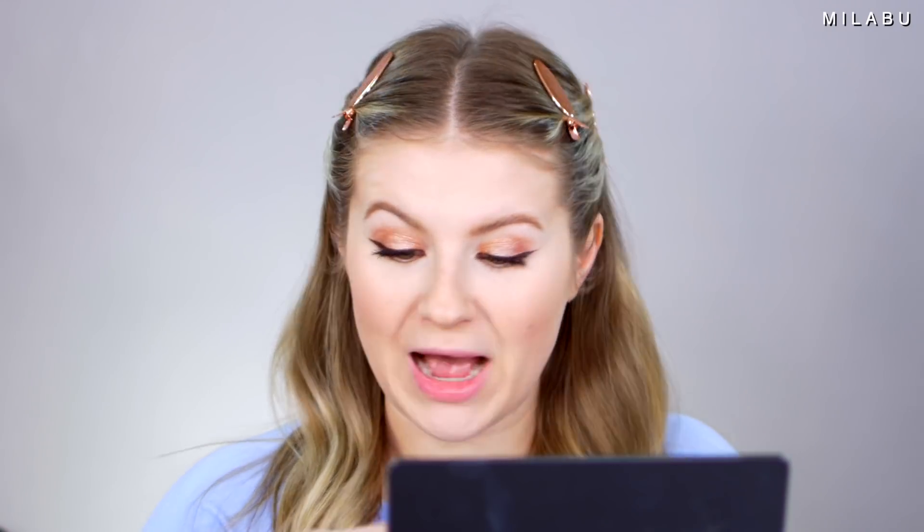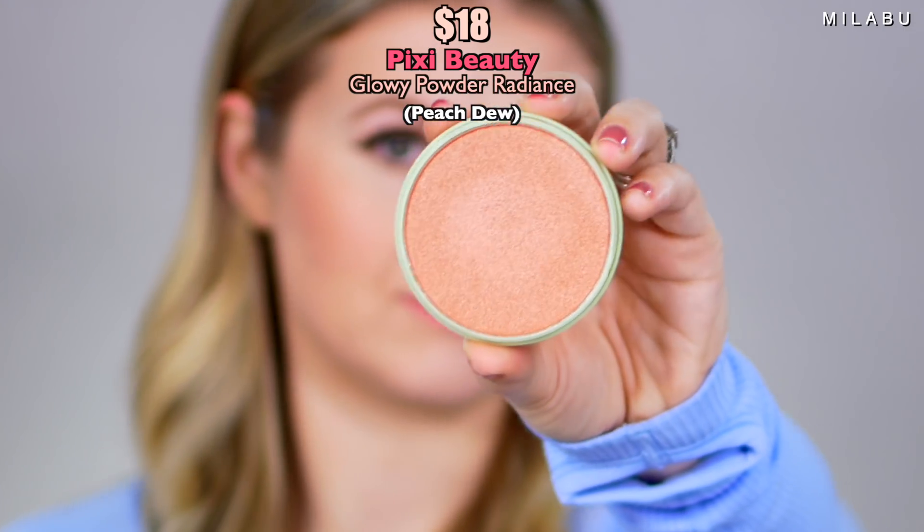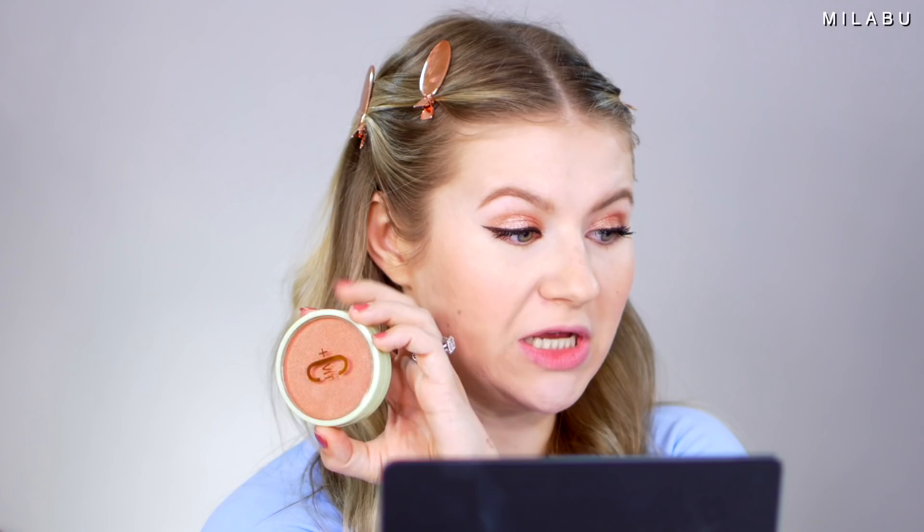We also have a highlighter. This is by Pixi Beauty — their Glowy Powder Radiance in Peach Dew, retailing for $18. I'm definitely going to use this as a topper for my blush. A little goes a long way.